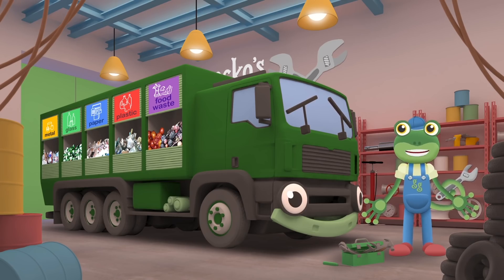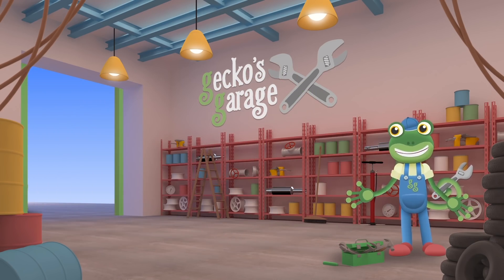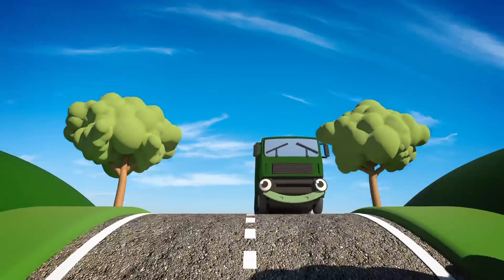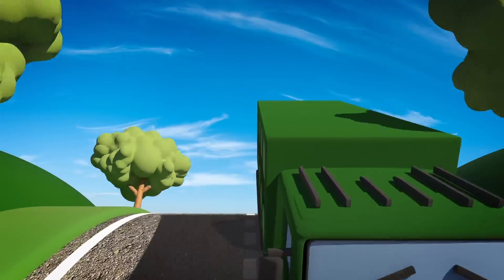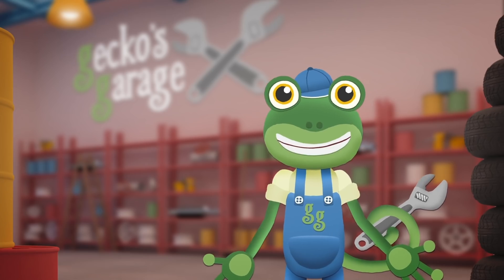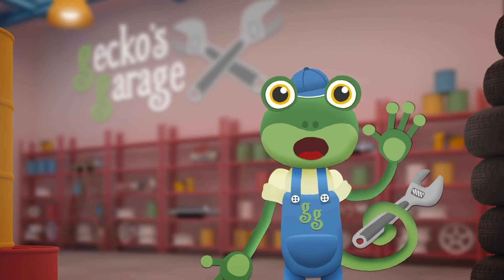There! That's much better! Thanks to those labels, your crew will know where everything goes! Bye bye Rebecca! So glad we could help! Recycling is very important because it looks after our planet that we all live on! Well done Rebecca! Keep up the good work! Thanks for helping me out today at Gecko's Garage! I wonder who will need our help next time! Bye!